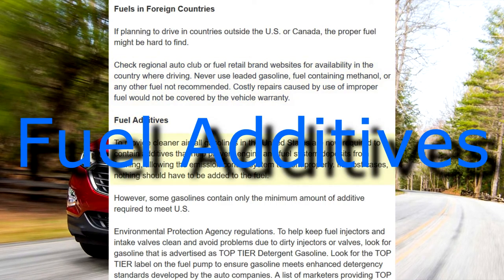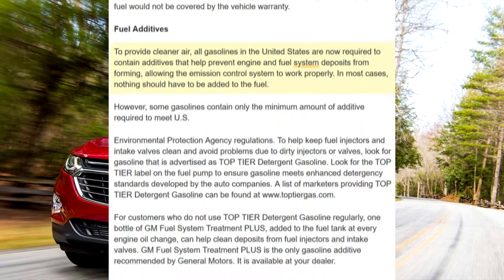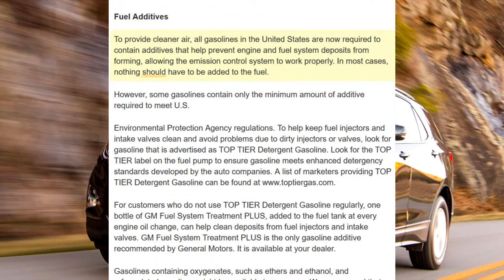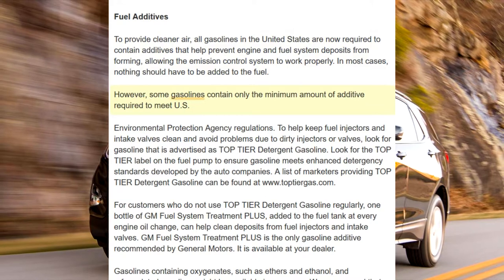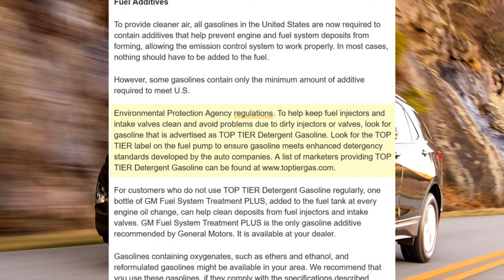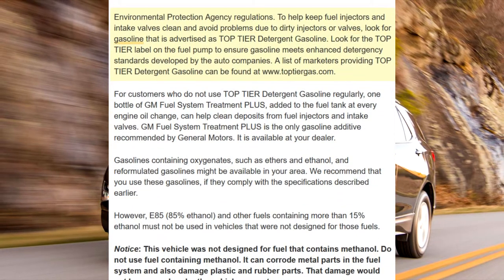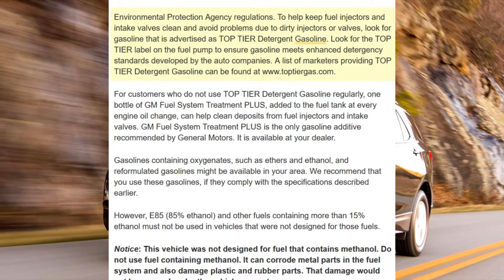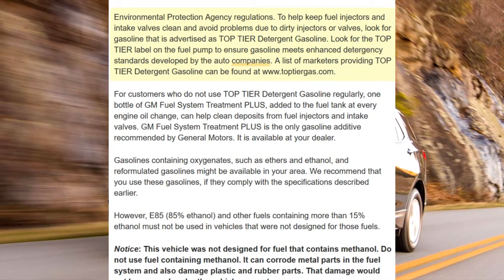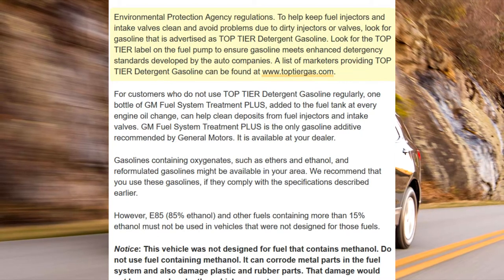Fuel Additives. To provide cleaner air, all gasolines in the United States are now required to contain additives that help prevent engine and fuel system deposits from forming, allowing the emission control system to work properly. In most cases, nothing should have to be added to the fuel. However, some gasolines contain only the minimum amount of additive required to meet US Environmental Protection Agency regulations. To help keep fuel injectors and intake valves clean and avoid problems due to dirty injectors or valves, look for gasoline that is advertised as top-tier detergent gasoline. Look for the top-tier label on the fuel pump to ensure gasoline meets enhanced detergency standards developed by the auto companies.